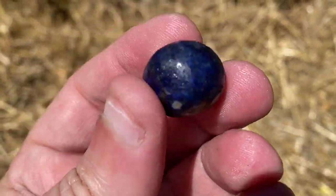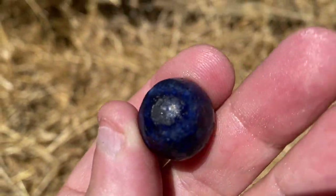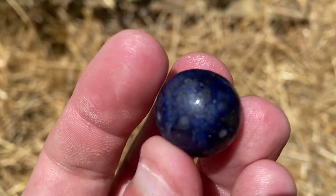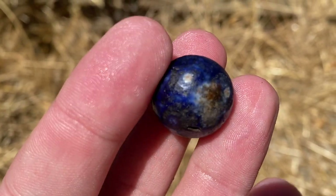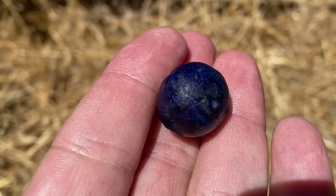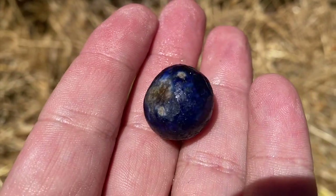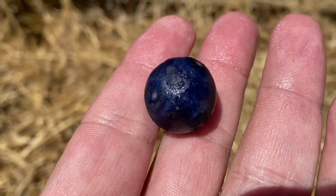I wish I'd dug this one live but I didn't. It's a 1800s Bennington's marble — a clay marble that's been fired. It's really wonky and crude, mid-1800s I'd say. You can see where it was resting against other ones in the kiln. This is a Bennington's clay marble from before they had glass marbles, mid-1800s.